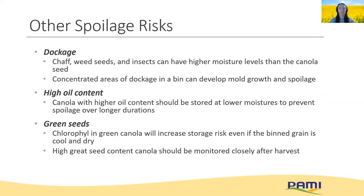Here are some other spoilage risks to keep in mind. Chaff, weed seeds, and insects — part of dockage — can have higher moisture levels than the canola seed, and concentrated areas of dockage in a bin can develop mold growth and spoilage. Canola with higher oil content should also be stored at lower moistures to prevent spoilage over long durations. The chlorophyll in green canola will increase storage risk even if the binned grain is cool and dry, as it'll respire for several weeks after harvest. Canola with high green seed content should be monitored closely after harvest in case you need to turn your fans back on.